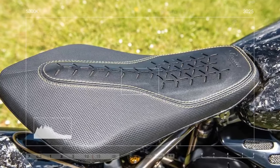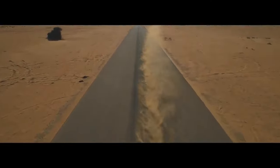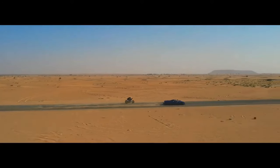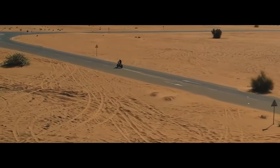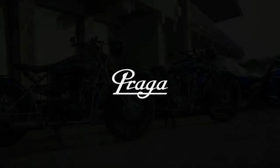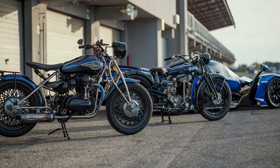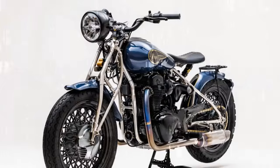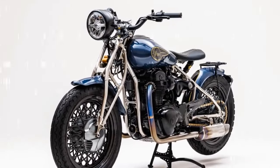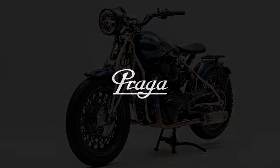The ZS-800 is an exquisitely detailed homage to both the original 1928 bike and its era, crafted by Jan Zuzzi, an engineer from the Bohema project. Zuzzi, along with fellow engineer and motorcycle enthusiast Radek Zabesta, aimed to create a replica of the 1928 model using modern lightweight materials and technology. While the engine is an air-cooled parallel twin from the Kawasaki W800, the rest of the ZS-800 is handmade and completely bespoke.